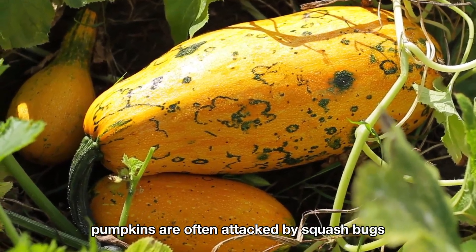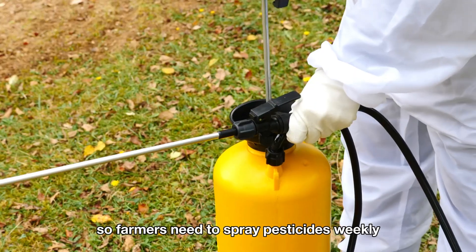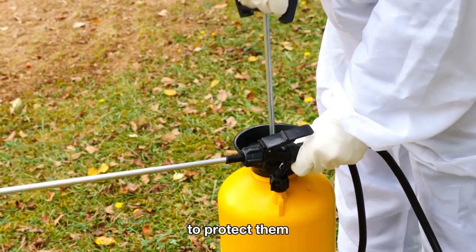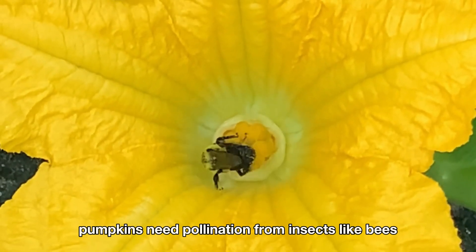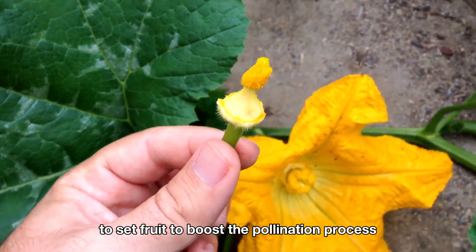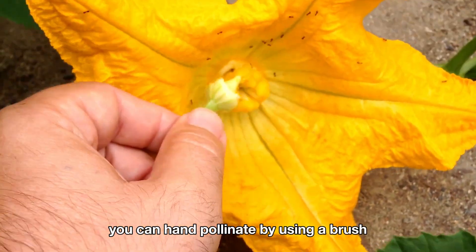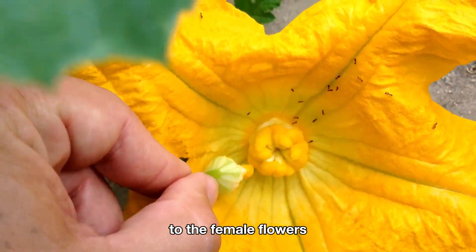Pumpkins are often attacked by squash bugs, aphids, and powdery mildew, so farmers need to spray pesticides weekly to protect them. Pumpkins also need pollination from insects like bees to set fruit. To boost the pollination process, you can hand pollinate by using a brush to transfer pollen from the male flowers to the female flowers.